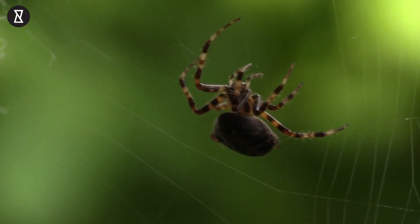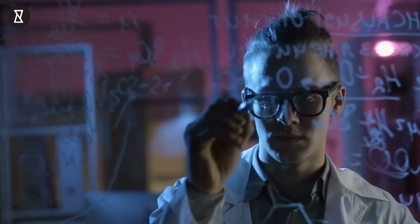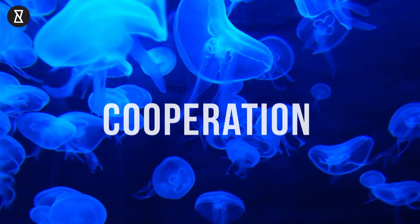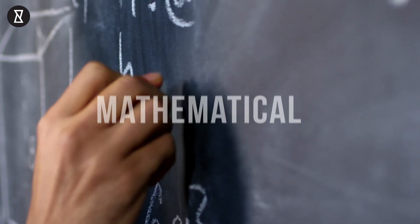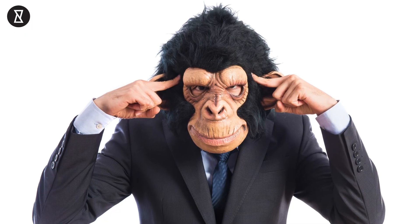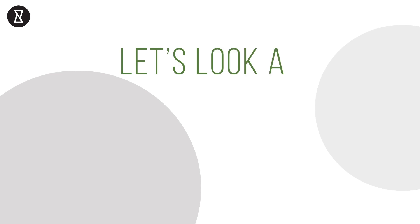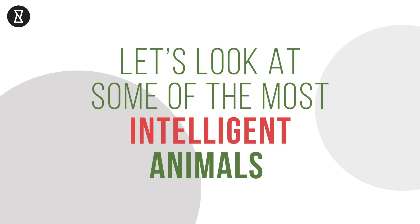Animal intelligence is difficult to pin down, because intelligence takes different forms. Intelligence can include anything from language comprehension, cooperation, problem solving, and mathematical skills. It's easy to recognize intelligence in other primates, but there are many other species that may be smarter than you think. Let's look at some of the most intelligent animals.